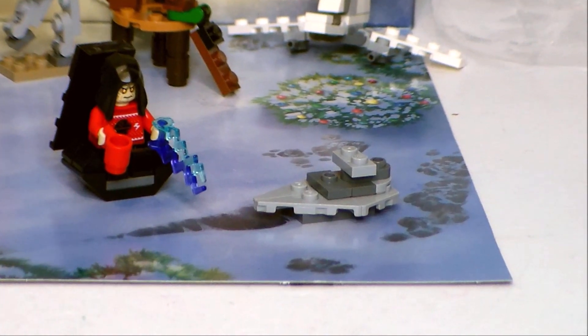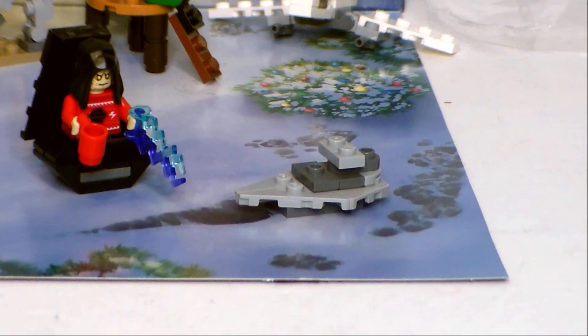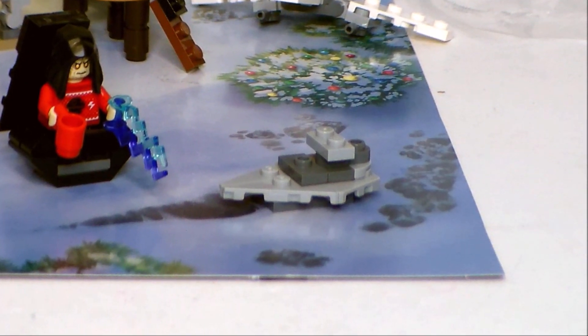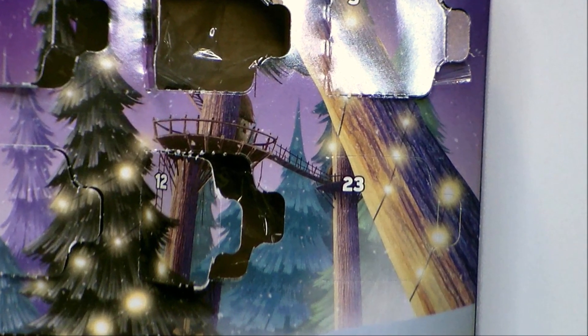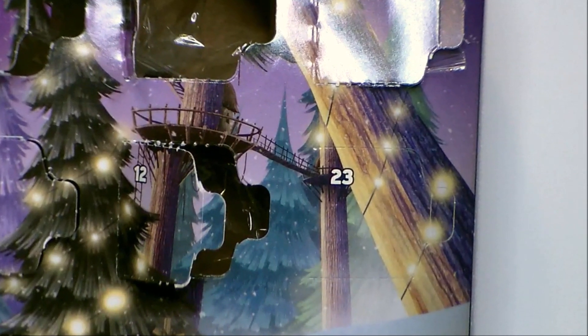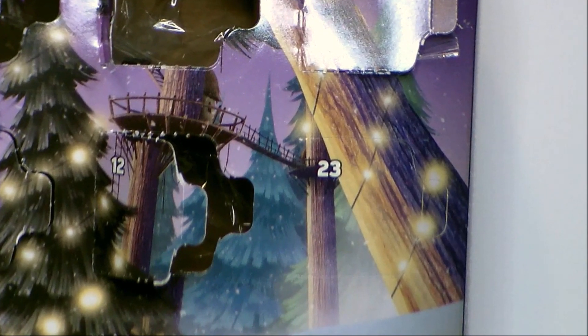Hey guys, Ultra Maximus back as we continue the countdown to Christmas. Yesterday's build gave us the Super Star Destroyer from Return of the Jedi. What will Day 23 bring? Well, there's only one way to find out. Let's open up that door and see what Star Wars adventure awaits.